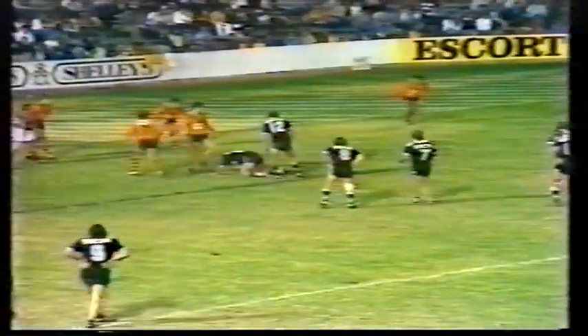Balmain are not moving into defence as quickly, Keith. Not moving up on them, giving them plenty of room to move.